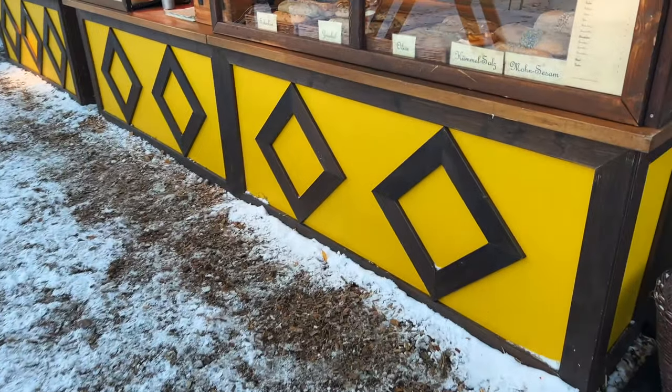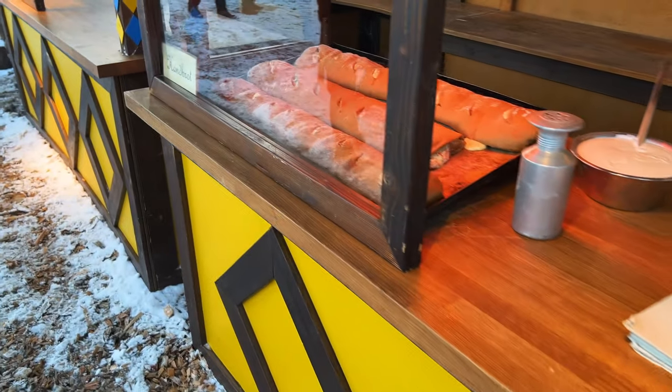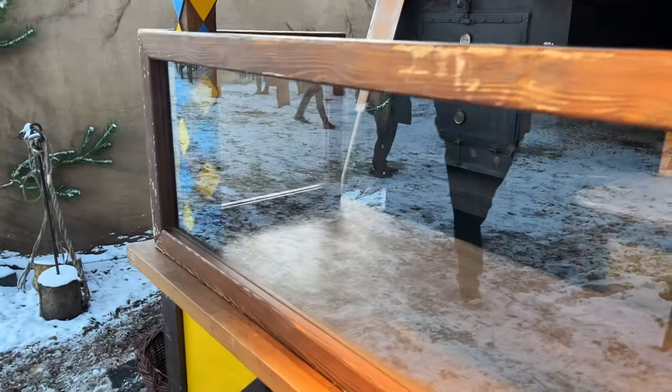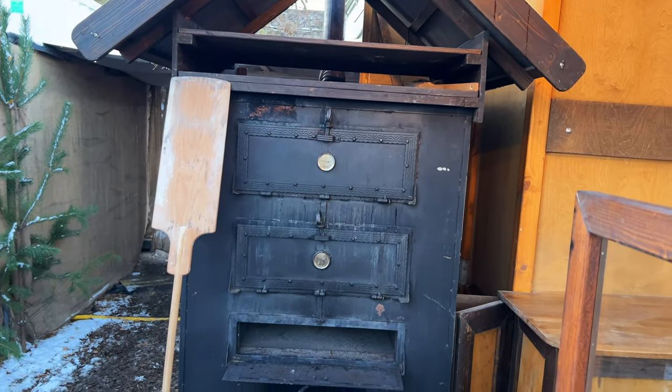So we've got some pretzels here. I'm coming back for these boys. They even have the ovens — they put them in this realistic oven thing. It's smoking. Let's go check it out.